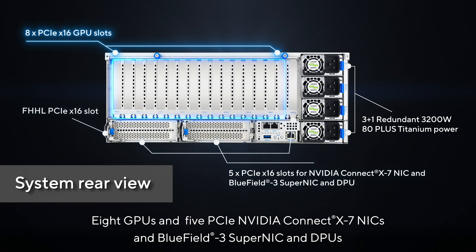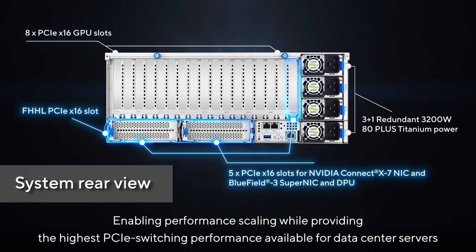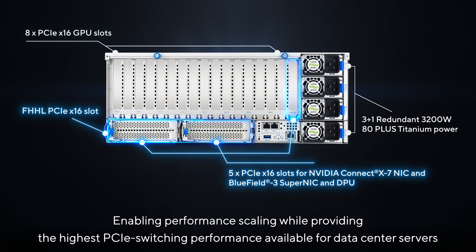The long bay zone supports up to 8 GPUs and 5 PCIe NVIDIA ConnectX-7 NICs, BlueField-3 super NICs, and DPUs for optimized server configuration. Five PCIe 5.0 slots are provided for high-bandwidth PCIe NICs and DPUs, enabling performance scaling while providing the highest PCIe switching performance available for data center servers, storage, and networks.